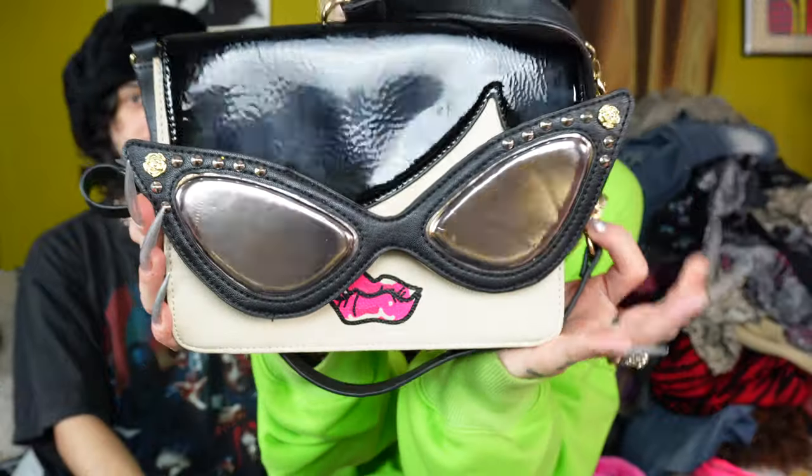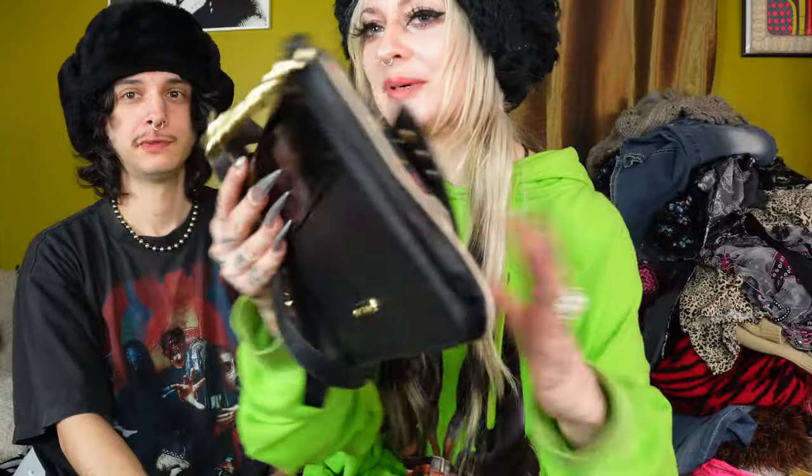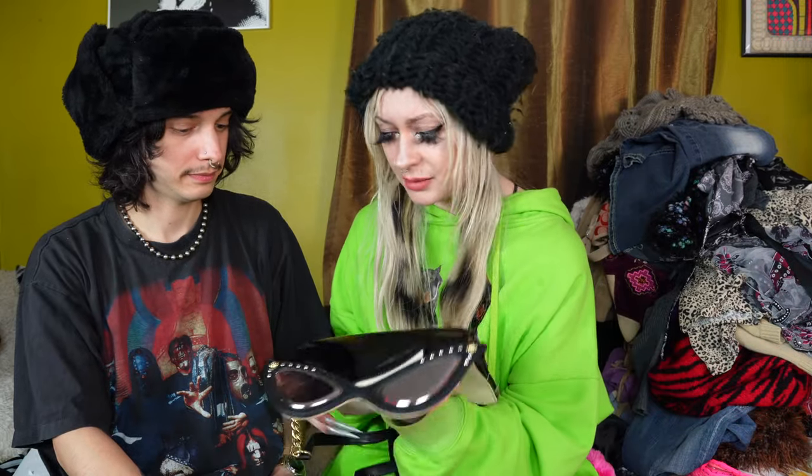Here's a couple more fun accessories. This bag Nico found and it's not my cup of tea, but it's Betsy Johnson. So it will be someone's cup of tea, I'm sure. There's just something about this face that I'm kind of like, not for me, but it does have a really cool lining inside of it and it's in good shape overall. That'll definitely be going to a good home. I'll start it cheap and let the people decide what it's worth.